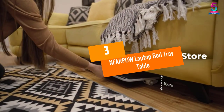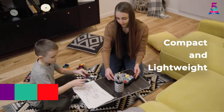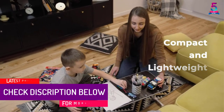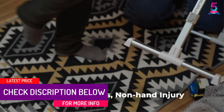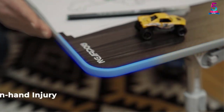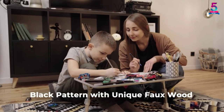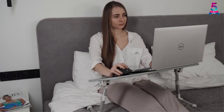At number three: the Nearpow Laptop Bed Tray Table. Nearpow gives primary importance to the needs of its customers. Whether you are left-handed or right-handed, they have installed adjustments so you can have a comfortable experience. Even if you prefer to keep things centered, the table can serve that function as well.